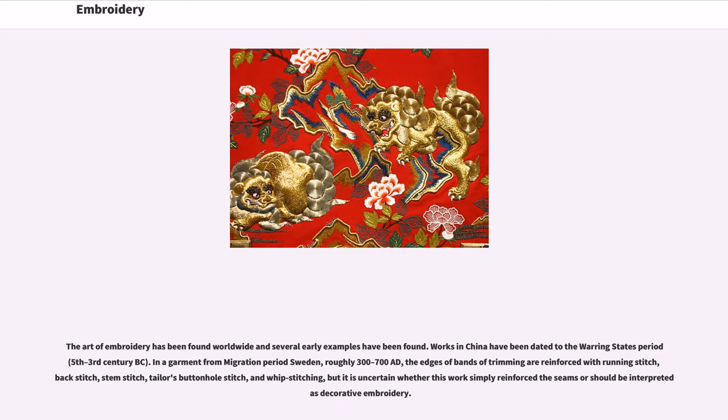In a garment from the Migration period in Sweden, roughly 300–700 AD, the edges of bands of trimming are reinforced with running stitch, back stitch, stem stitch, tailor's buttonhole stitch, and whip stitching, but it is uncertain whether this work simply reinforced the seams or should be interpreted as decorative embroidery.